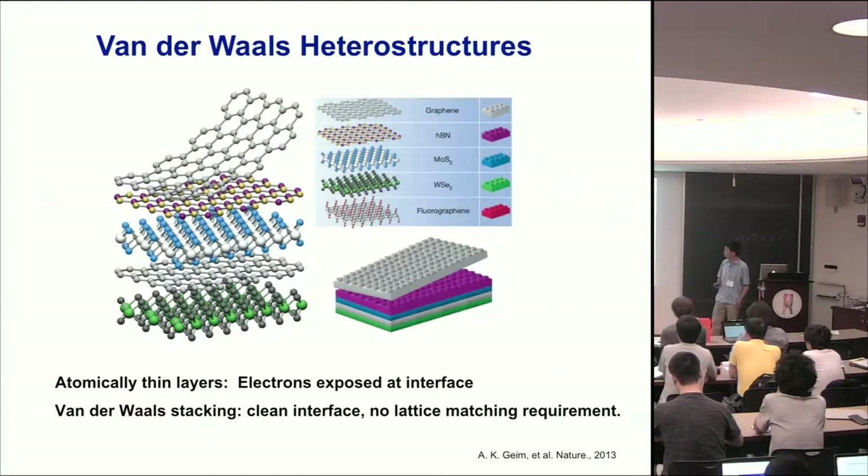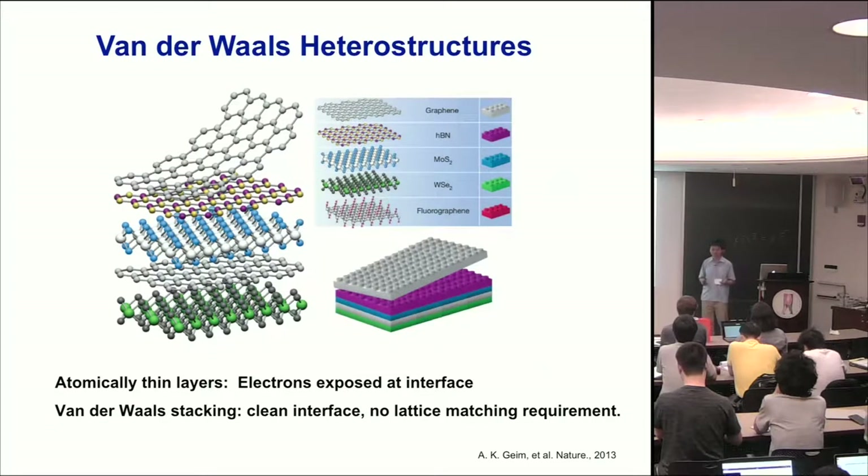Another very important thing about Van der Waals stacking is it does something like a lucky natural magic. When you stack two things in ambient conditions — if you talk to ultra-high vacuum surface scientists, they'll say you'll never get a clean surface. But quite amazingly, for Van der Waals structures, when you push them together, there is a self-cleaning process. All the dirty things on the surface, since they are very loosely bound, get pushed aside. So you get an almost atomically clean interface, and that's really important if you want to study intrinsic properties.